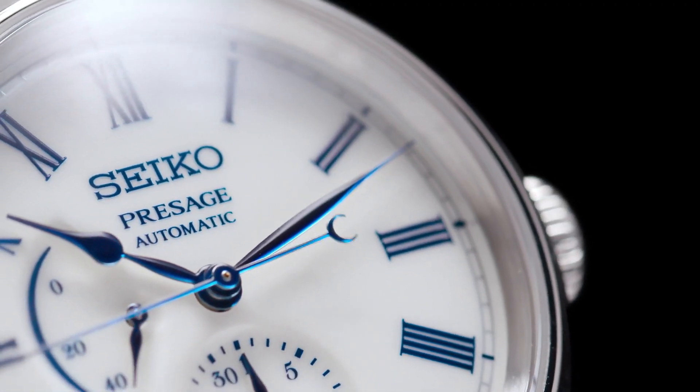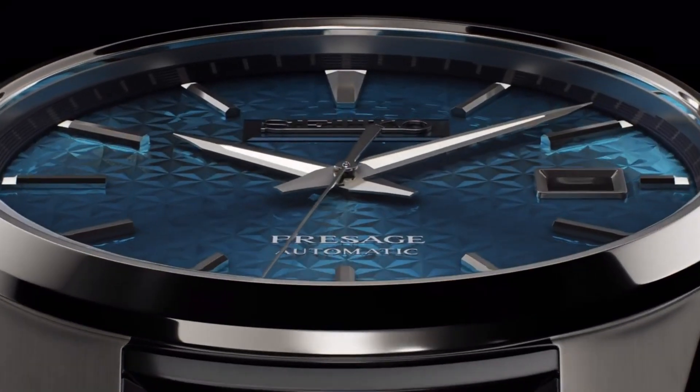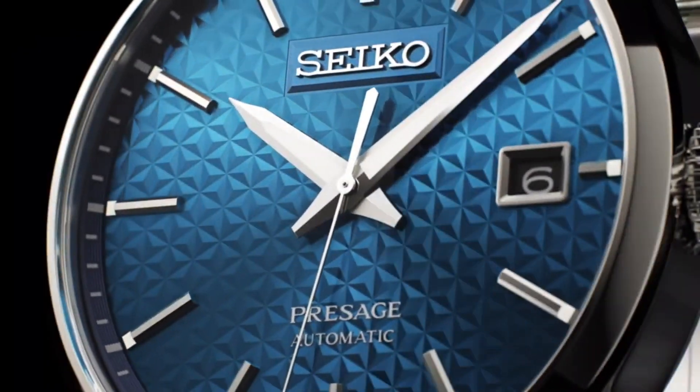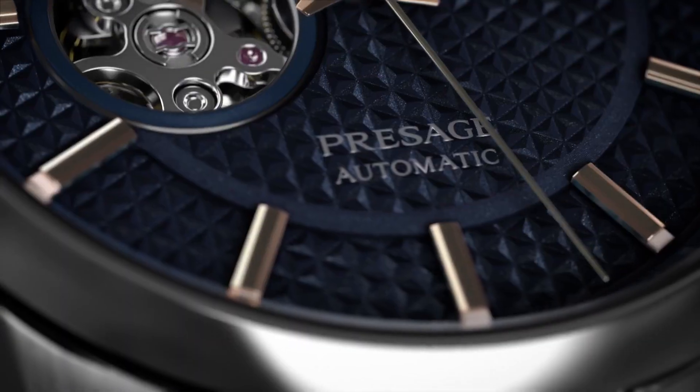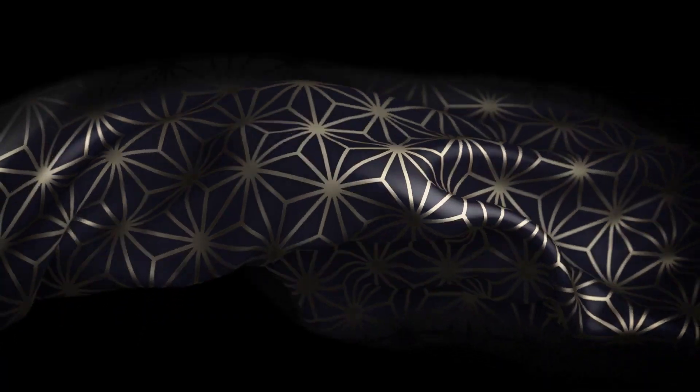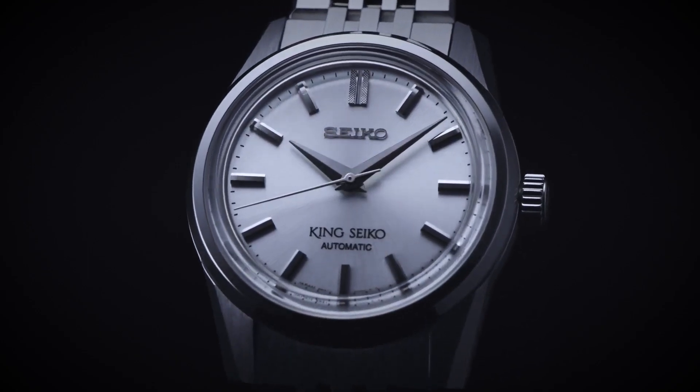Hello everyone! If you are looking for the best new Seiko dress watches for men based on specifications, you are in the right place. All the watch product buying links are given in the video description. Please like, comment and subscribe to my channel for more videos, and press the bell icon button for new video notifications.